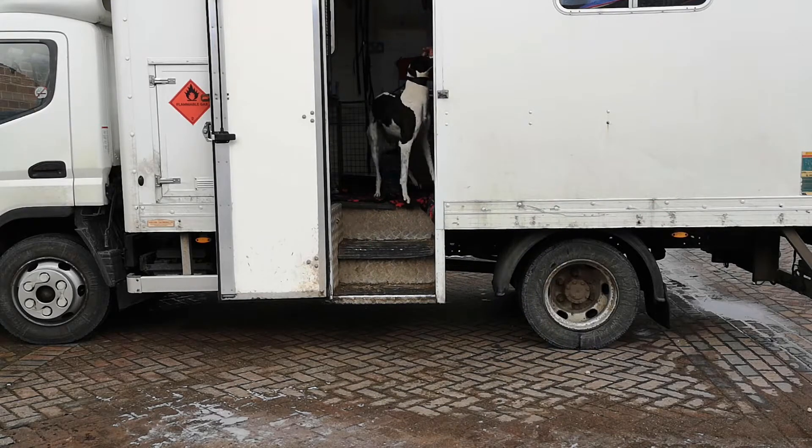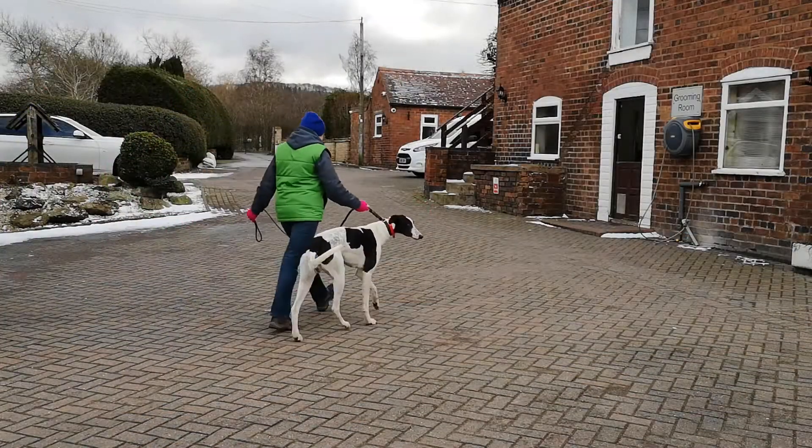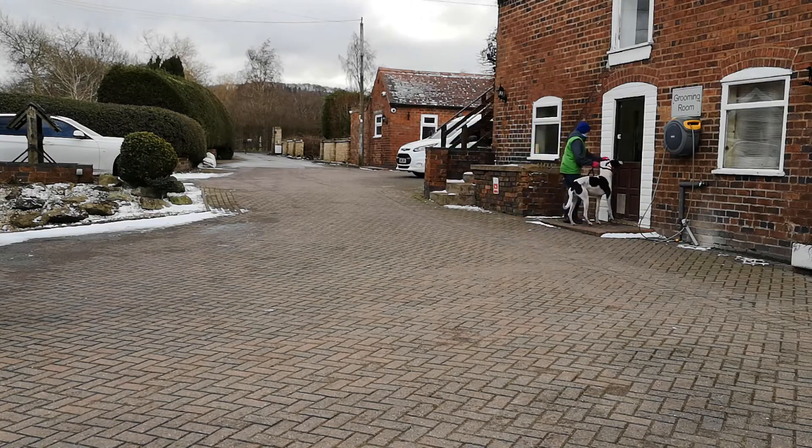Once the trainer has had a chance to say goodbye to his dogs, we need to unload them into temporary accommodation as quickly as possible so the trainer can start his journey home again.